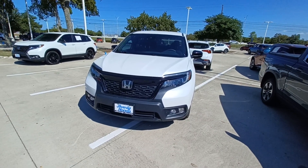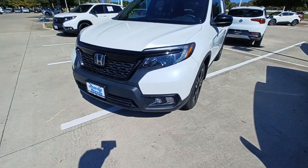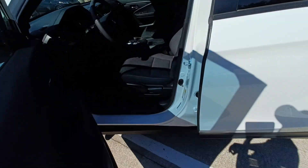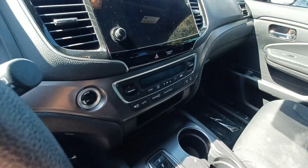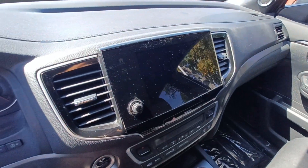This is Jason down at Howdy Honda and this is my 2021 Honda Passport. Highlighted features on this vehicle include lane departure system, automatic temperature control, wireless phone connectivity, and backup camera.